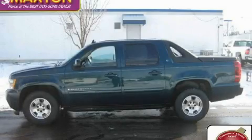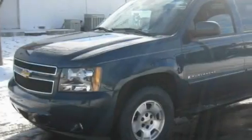This is a certified pre-owned 2007 Chevrolet Avalanche. It has what you need for work as well as what you want for play.